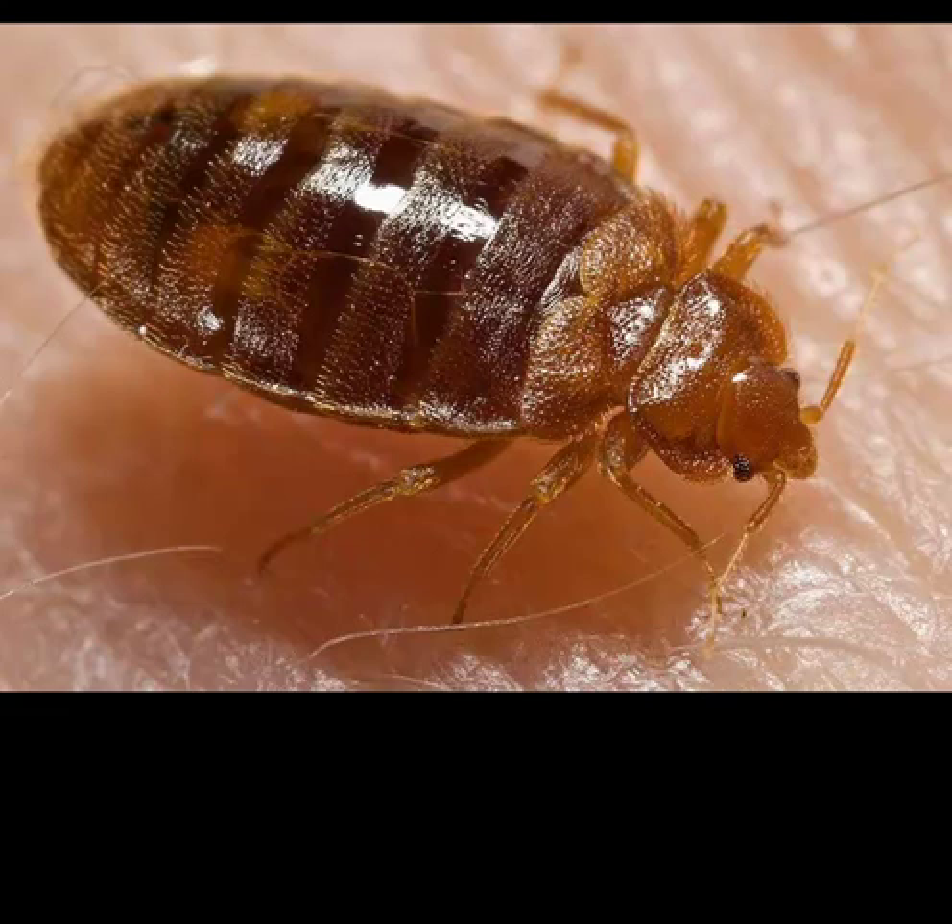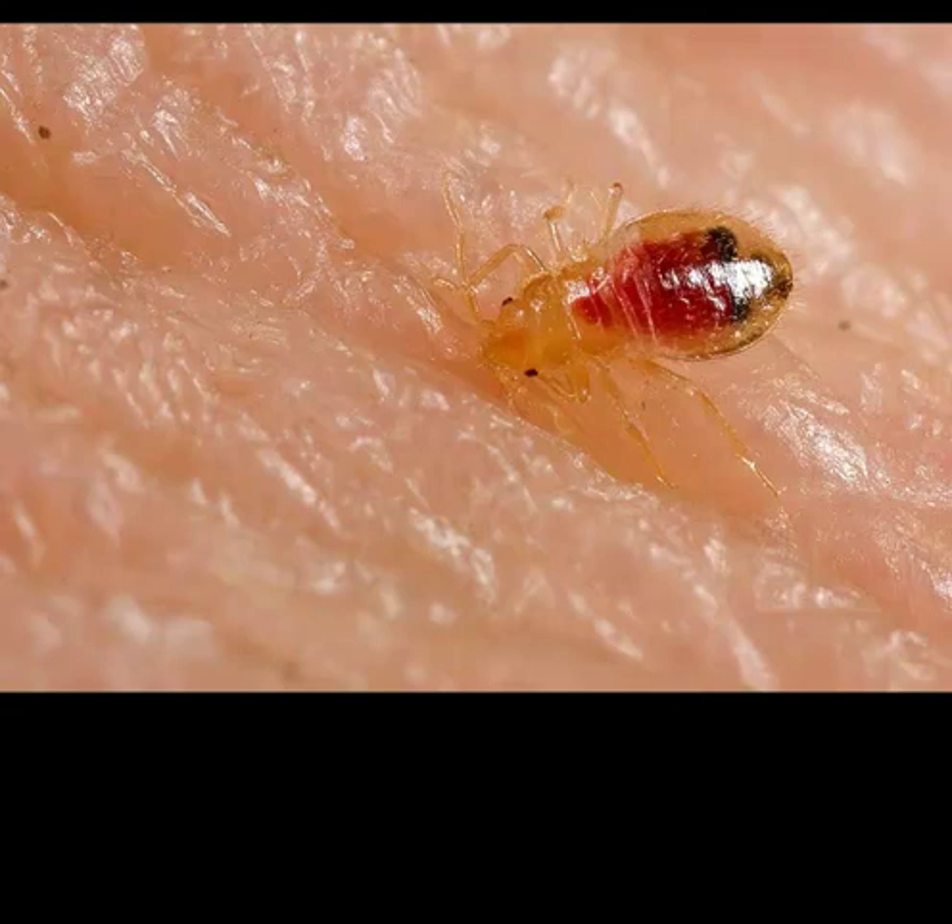For those of you who haven't experienced these events, the probability that you will is significantly high. One in every five people in the United States has had a bedbug event, or knows of someone who has. These are truly pandemic numbers.